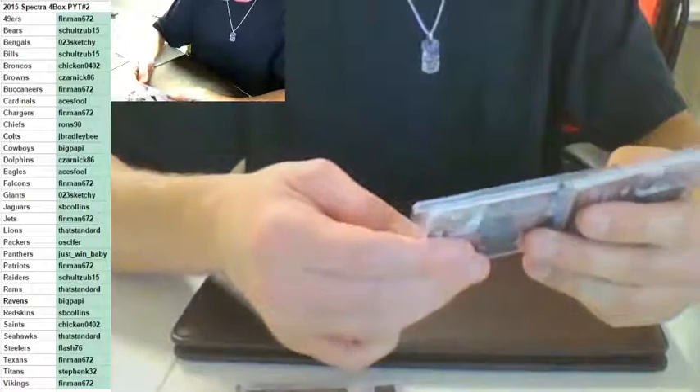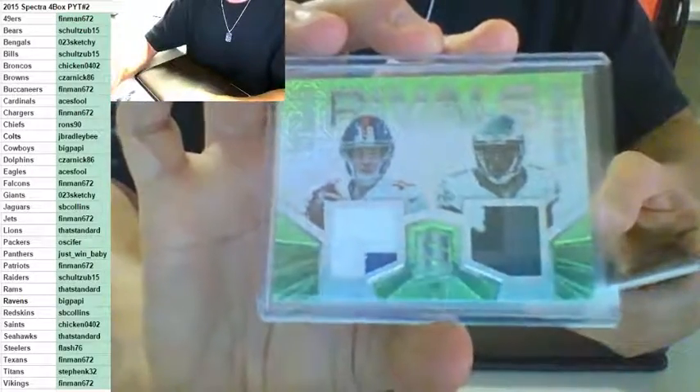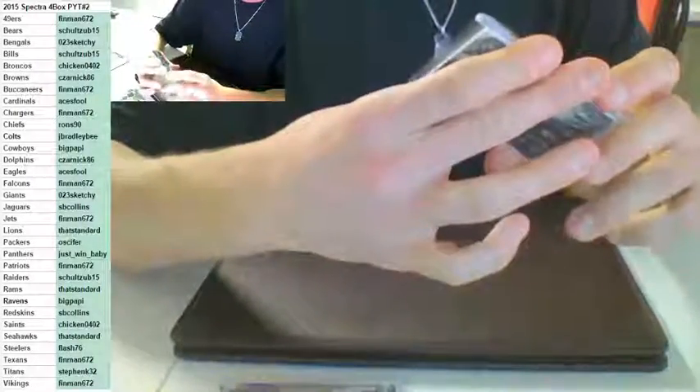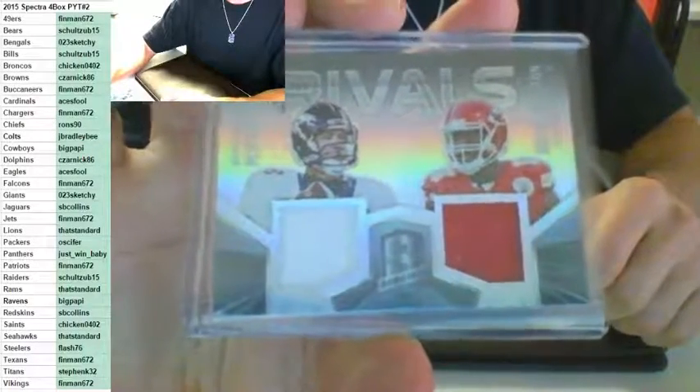Right side on the rivals — Darren Sproles going to the Eagles, number to 25, for the Eagles, Aces Full. Nice card. And to the Chiefs — rivals, Peyton Manning and Justin Houston going to the Chiefs, Ron's 90. Nice card, number to 99. That's a break, guys. Thank you.